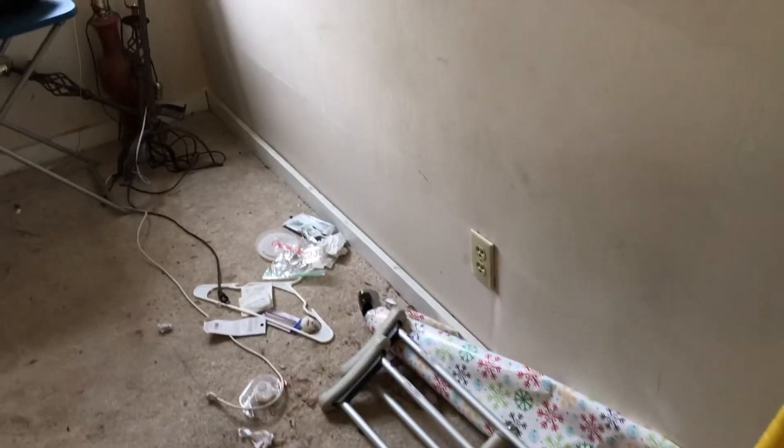Second bedroom — remove all the trash. Complete paint job. Replace the carpeting that's stained. Replace all the outlet covers and switches. Smoke alarm battery if needed.